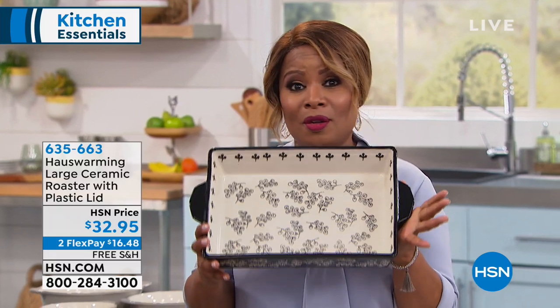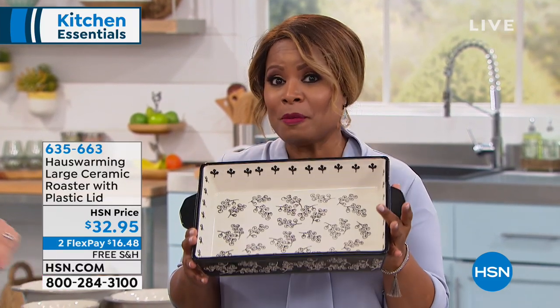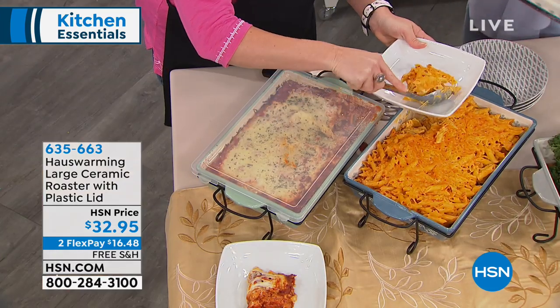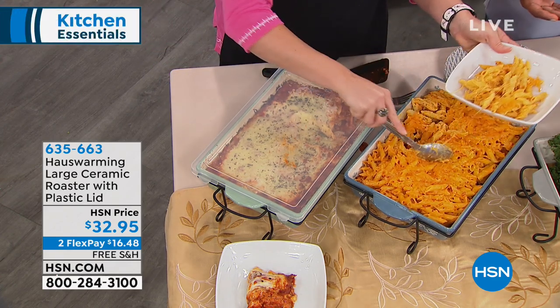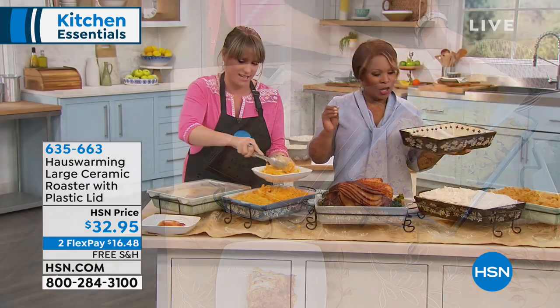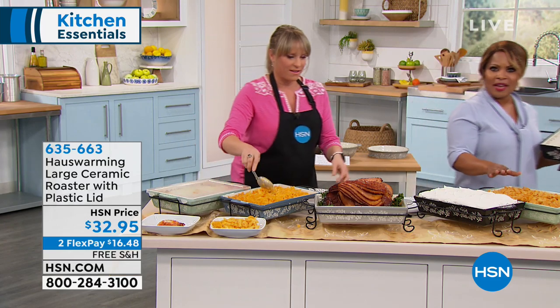Item number 653-663 to order by phone or online. The fact that this is real-deal beautiful quality ceramic with free shipping and handling makes it perfect for entertaining — not only for Easter and Mother's Day and graduation and Father's Day, but for any day of the week. Green has been the most popular choice.